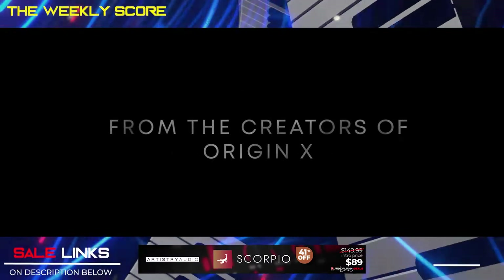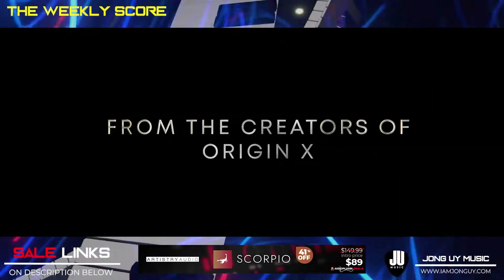Hey everyone, Joel E. Wright here and welcome back to the Weekly Score. This is your weekly update on the latest deals for plugins and virtual instruments. So let's check out what's there to score this week.